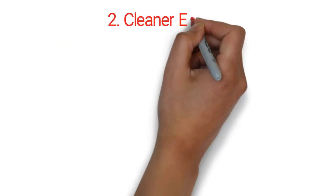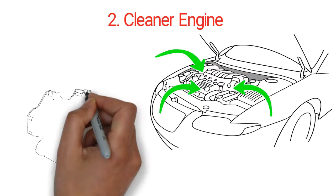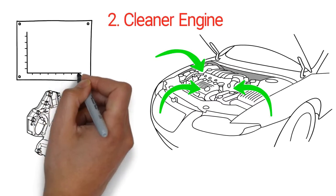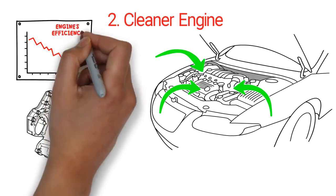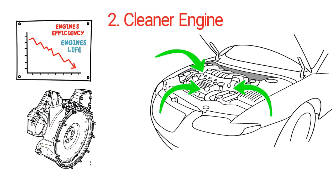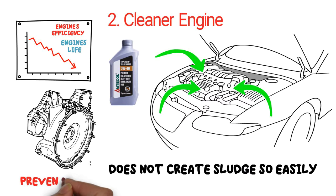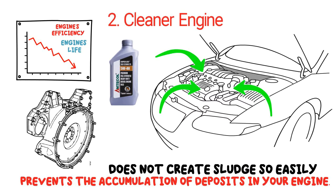Two: cleaner engine. It's while oil circulates through your engine that conventional oils pick up deposits to form sludge. This reduces your engine's efficiency and lifespan. Synthetic diesel engine oil picks up fewer impurities and does not create sludge so easily, thus preventing the accumulation of deposits in your engine.